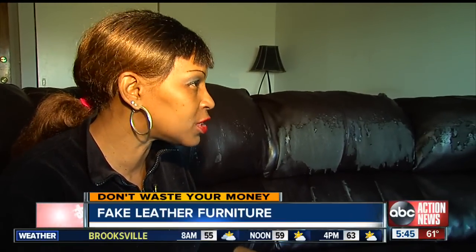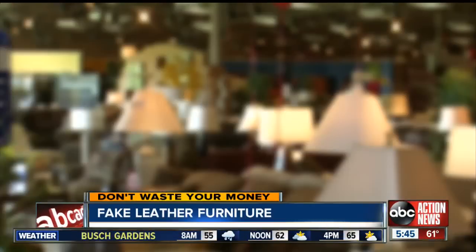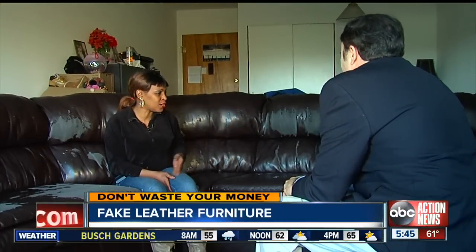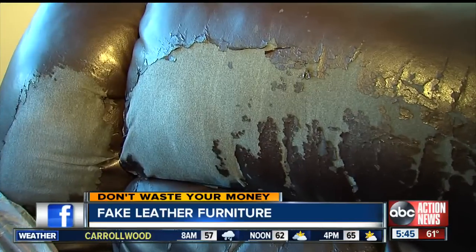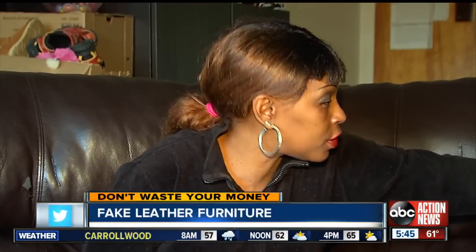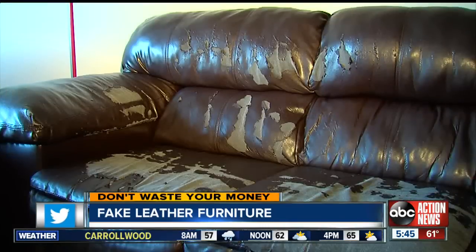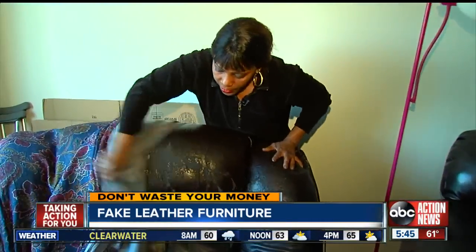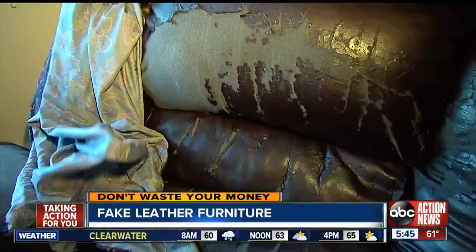They should be willing to do something. Elizabeth Gibson dreamed of having a beautiful leather living room set. So when she found a leather sectional for half price, she grabbed it. What she didn't expect to see was this three years later — it started to crack and peel, and was soon peeling everywhere: cushions, back, armrest. She then realized the leather wasn't real leather at all, despite the sales pitch.